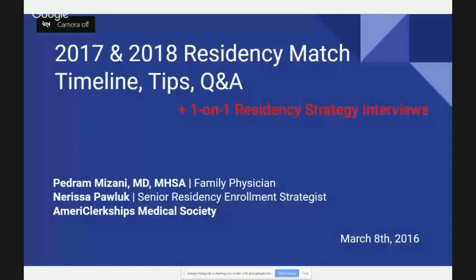And for all of you who joined us online, welcome as well. You can certainly communicate with us through your questions through YouTube Live. So with no further ado, let's go ahead and start a presentation today, which is going to focus on the 2017 and 2018 residency match timelines, tips, and then we're going to get into answering your questions that you've filled out in your registration questionnaire and also anything from the crowd there in Kaplan, Chicago.